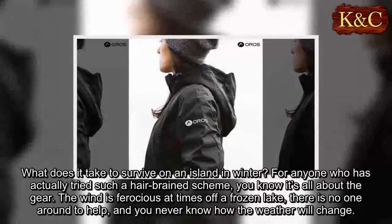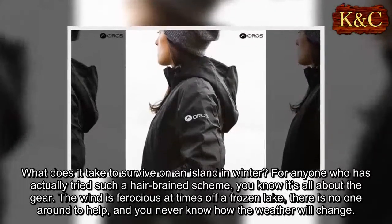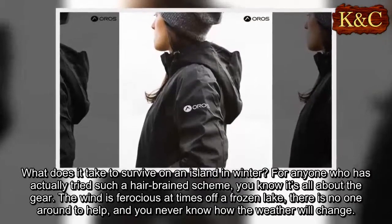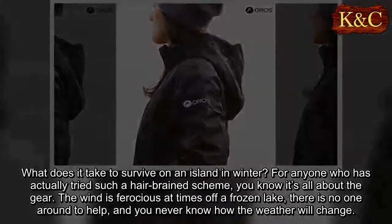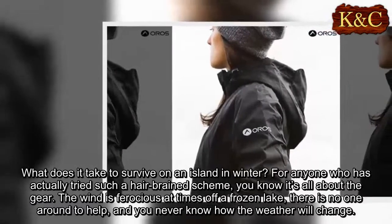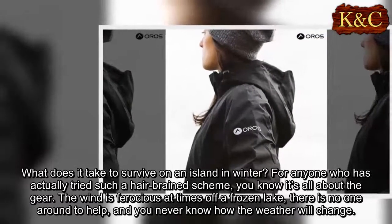What does it take to survive on an island in winter? For anyone who has actually tried such a harebrained scheme, you know it's all about the gear. The wind is ferocious at times off a frozen lake, there is no one around to help, and you never know how the weather will change.